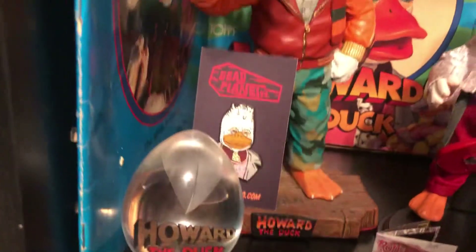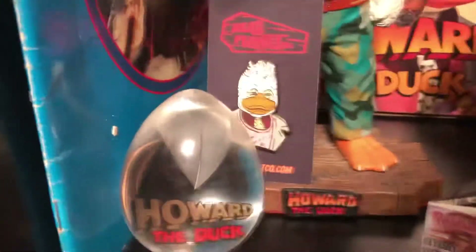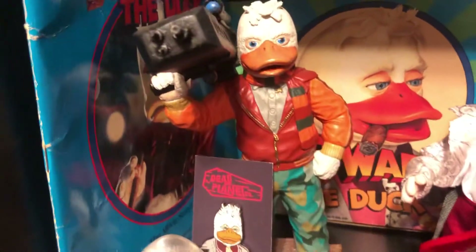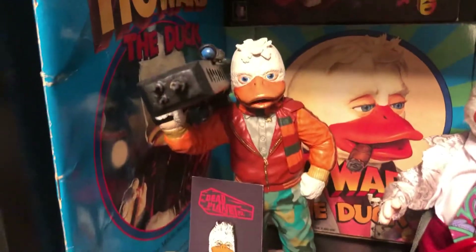I don't collect pins in general, but I do collect Howard the Duck pins — this one is from Dead Planet. And there's a statue from Freakland Studios, which is a custom piece.